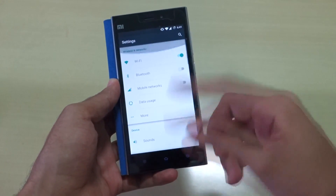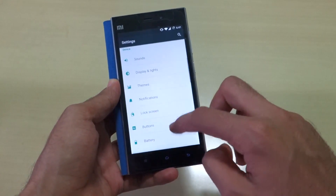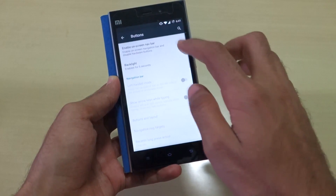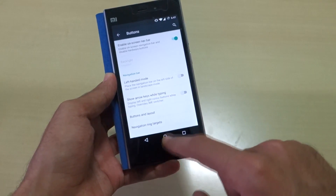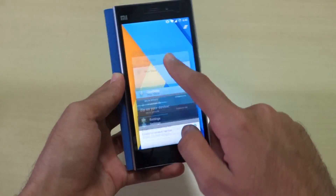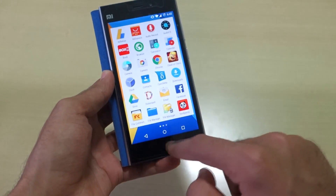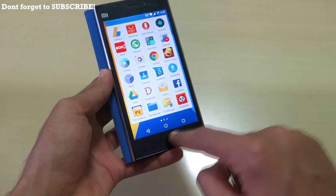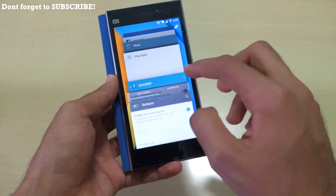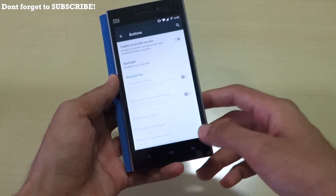All CyanogenMod 12.1 features are available here, plus some additional ones. For example, if you go into Buttons, you can enable the on-screen navigation bar. The problem with the on-screen nav bar on the MI3 is that the hardware buttons still work at the same time — on other phones that may not happen, but that's the situation here.